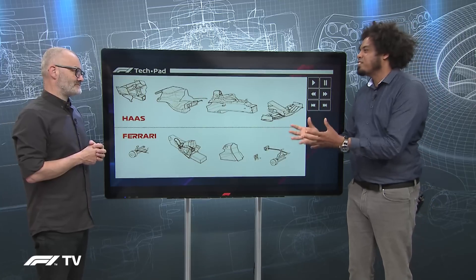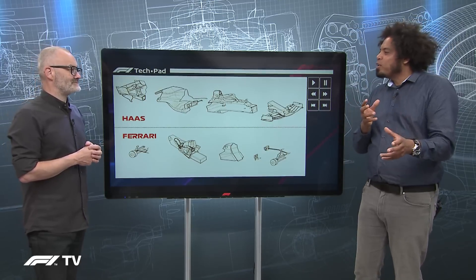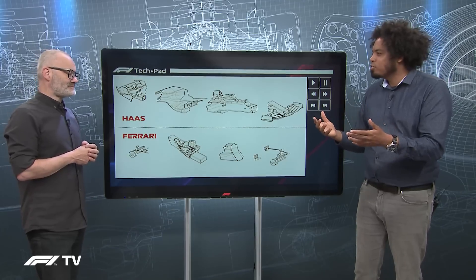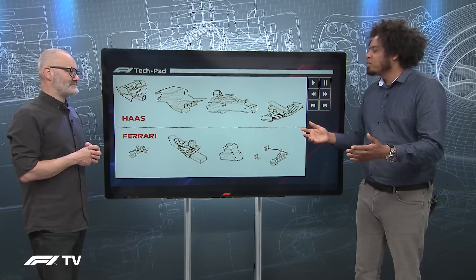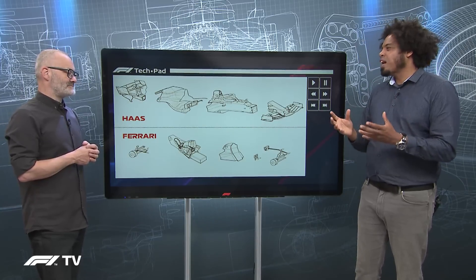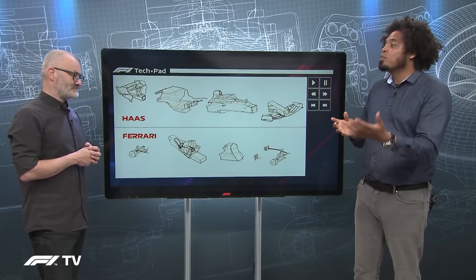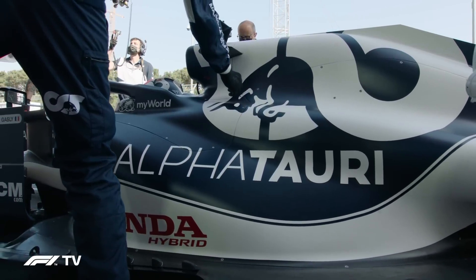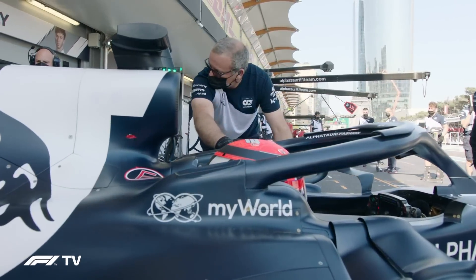This does take us right back to that kit car era, and perhaps Formula One lost something of its pure constructor identity with this approach. But it also gained something important — a new team. And since Haas adopted this model, a lot of other teams have followed suit. We've seen AlphaTauri going down the same path with Red Bull, taking almost the same number of components from Red Bull that Haas takes from Ferrari — not quite as extreme, but not far off.